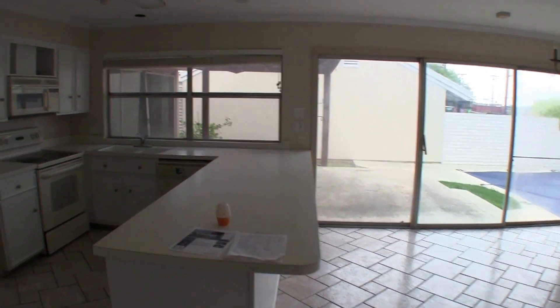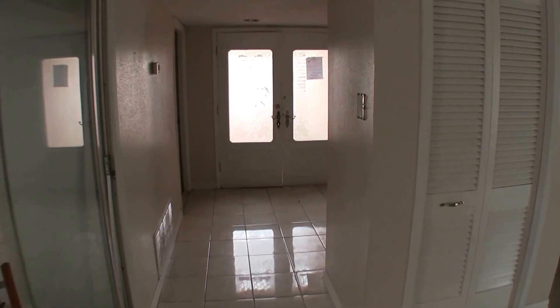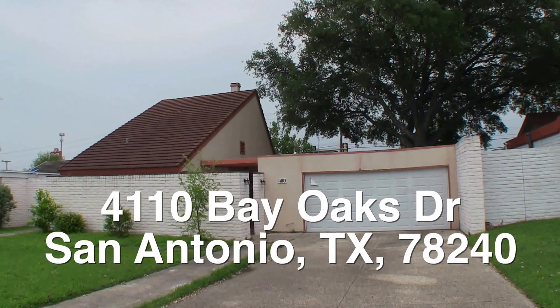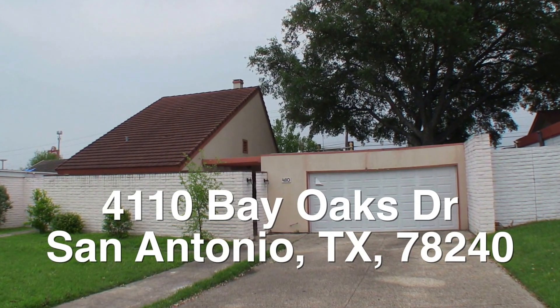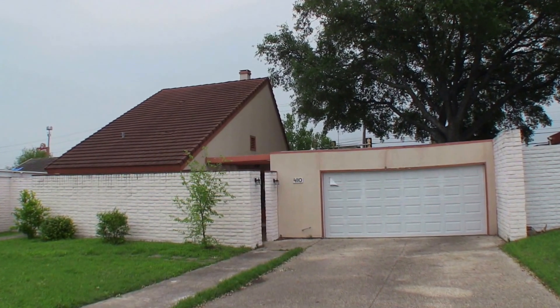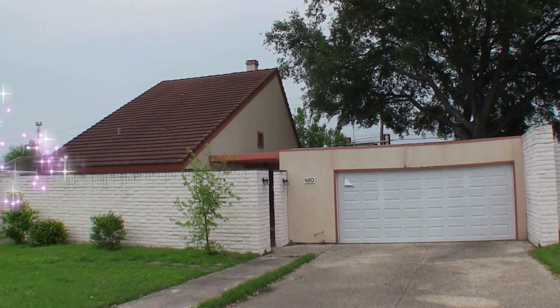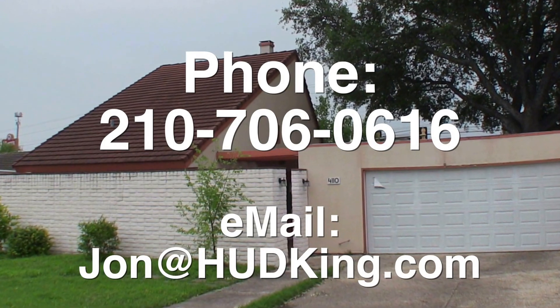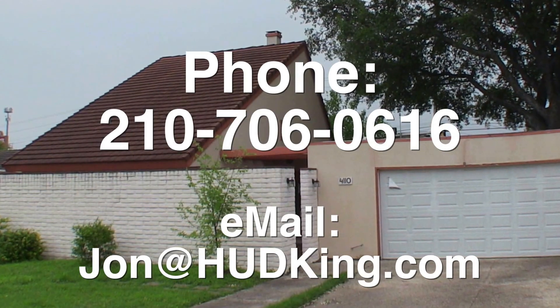Really neat home — has a ton of potential. As I mentioned, it's about $18,000 underneath the county appraisal and it's in a great area. We very rarely get them over here. Well, there you have it — 4110 Bay Oaks Drive, over off of Wurzbach near the medical center. This beautiful four bedroom home is unique, has a ton of potential, and is listed right now for $18,000 underneath the county appraisal — listed for only $160,000. If you're interested in this home and you don't have a realtor, I would love to earn your business. You can reach me at 210-706-0616. My name is Jonathan. I am the HUD King, and I want to help you find your castle.